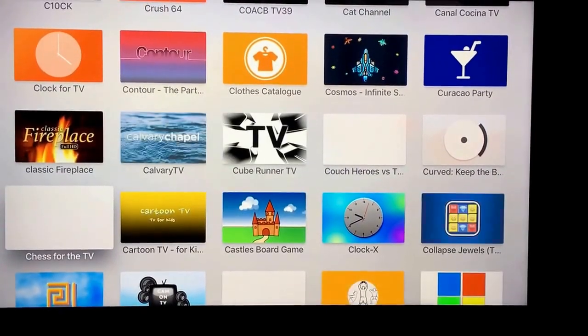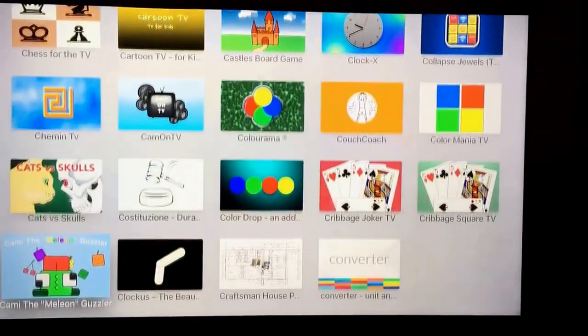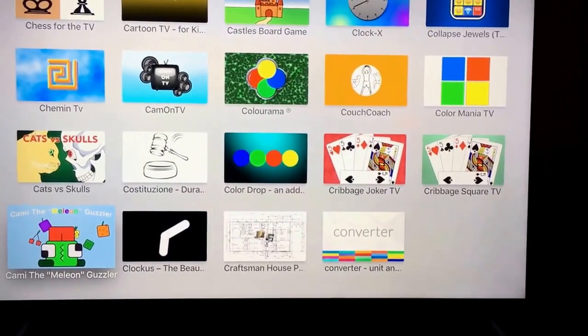No Cube Runner TV — sweet! I love Cube Runner for iOS; that was one of the first games I played in the App Store. Anyway, just a quick tip: browse that way if you want to check out what's out there.